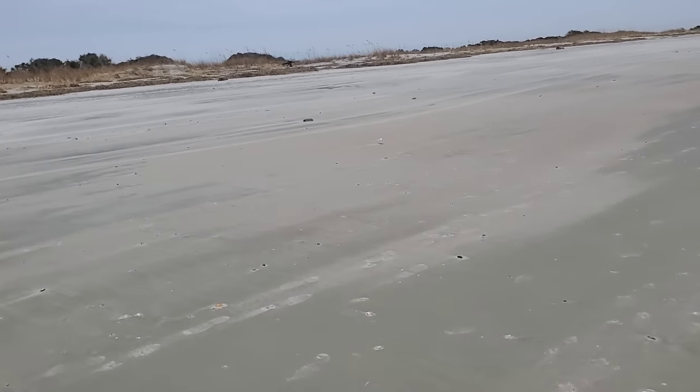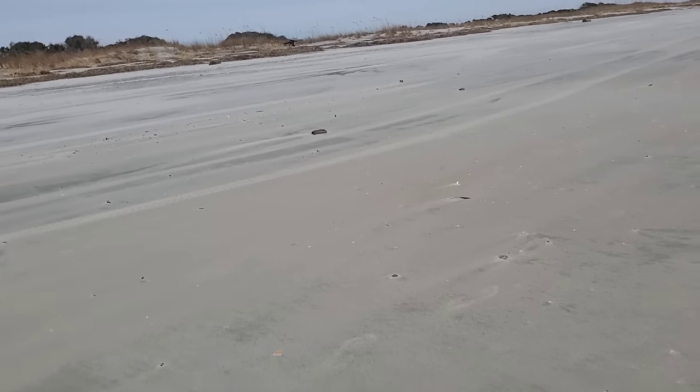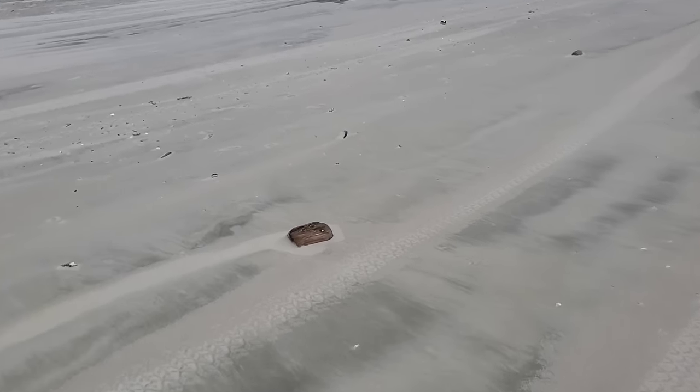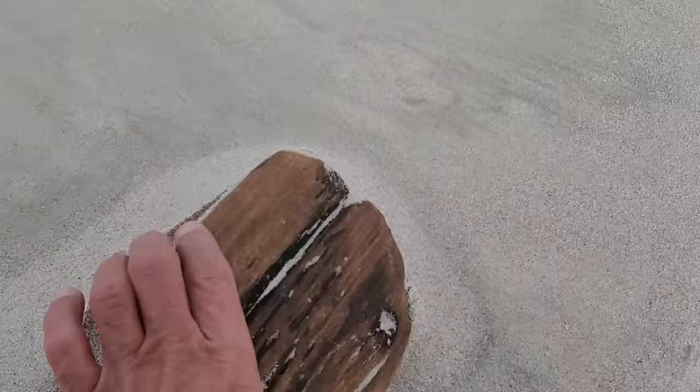If I see something dark from far away, I just walk to it — you never know what's there. In this case I found this piece of wood; it's kind of cool.